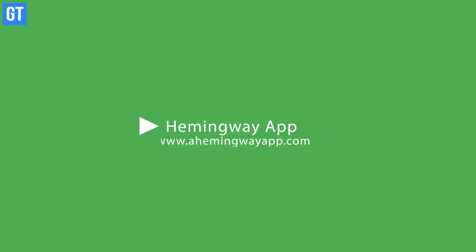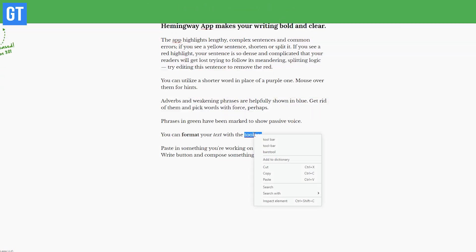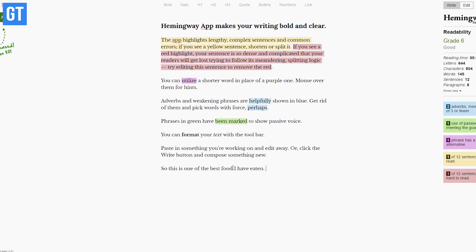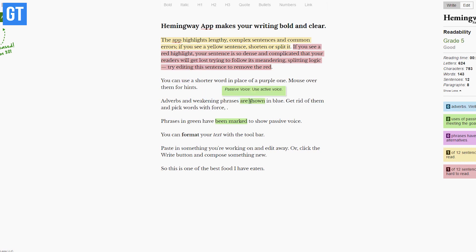At number 20 we have the Hemingway App, and this one is basically for the writers out there. This website makes your writing bold and clear to understand, and it also highlights lengthy complex sentences and common errors so that you can rectify them easily to make your documents more readable.